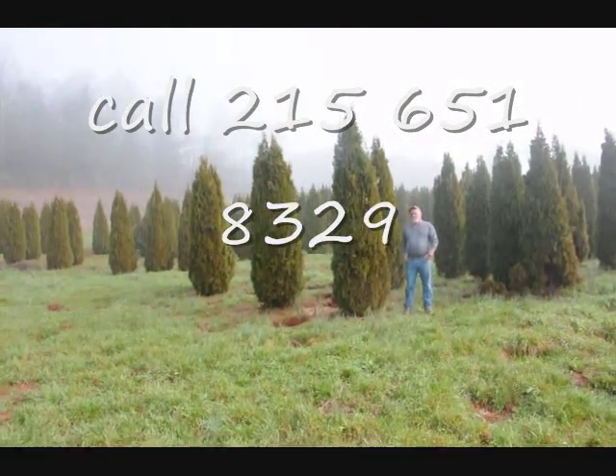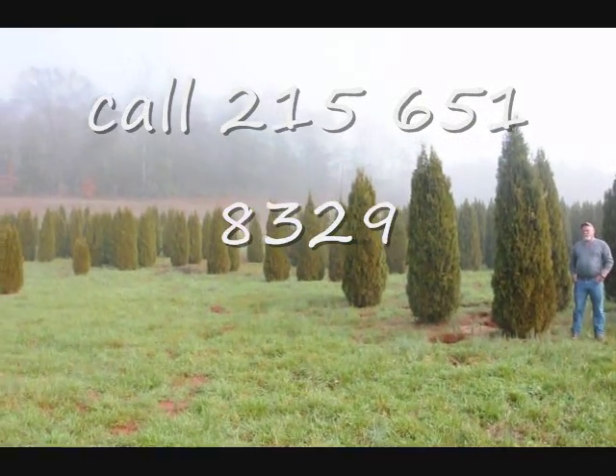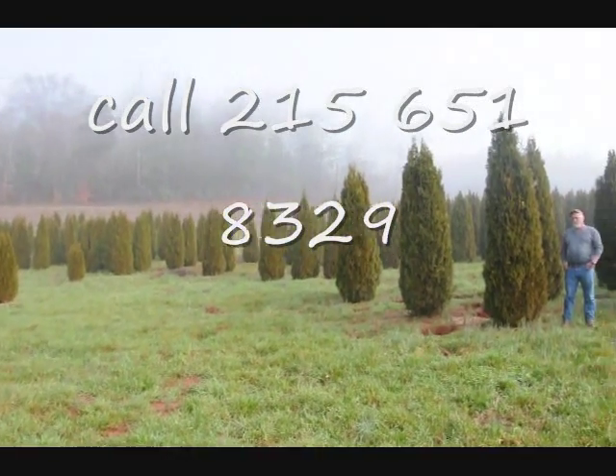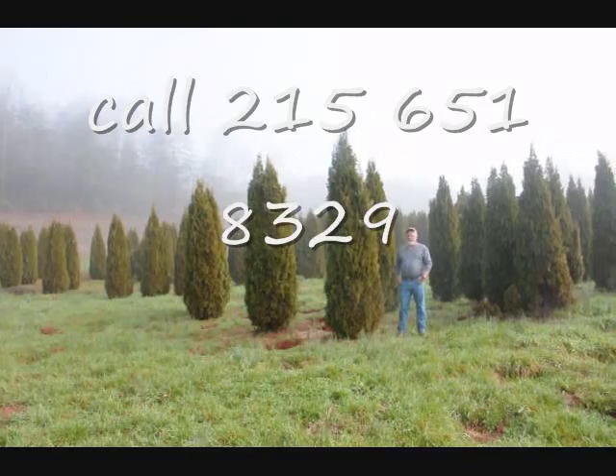This is a block of emerald green arborvitaes. Just to give you an idea, these are from 7 to 8, 8 to 9, 9 to 10 foot, and they held up pretty well through the winter. Sometimes you do lose a branch due to snow load, but it didn't seem to be so bad.